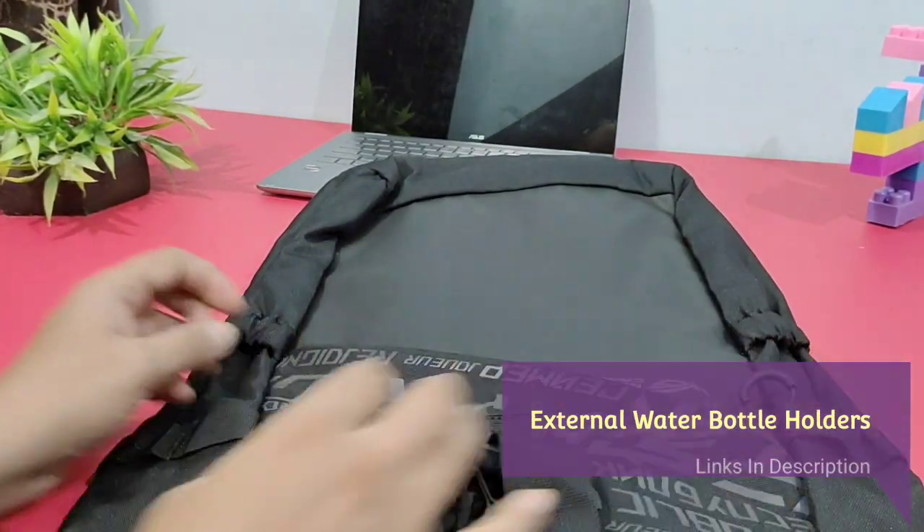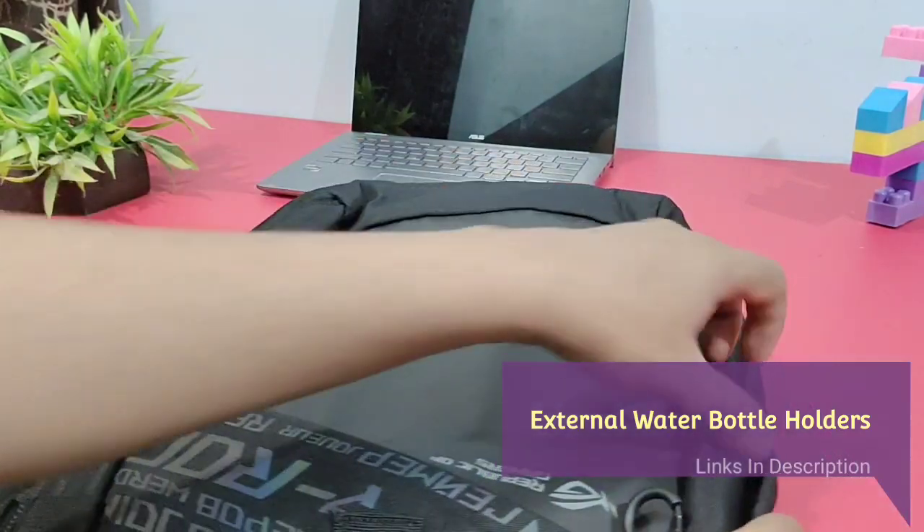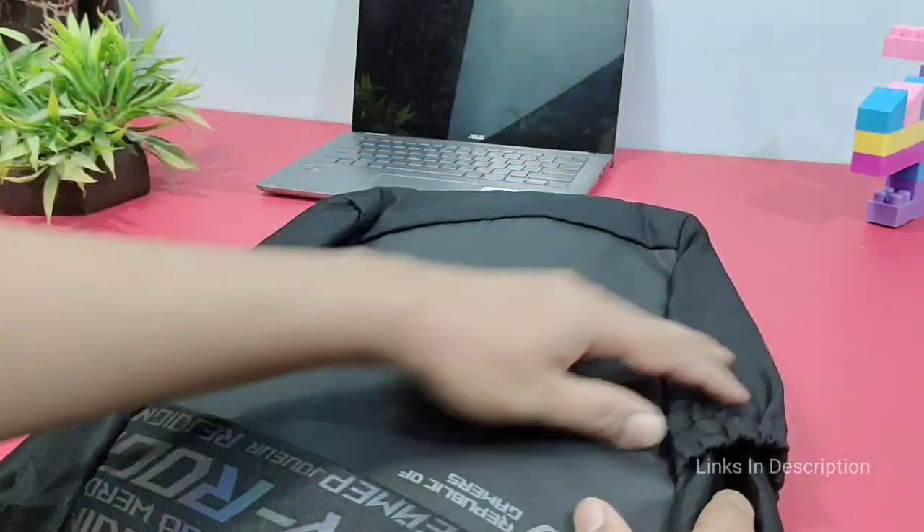External Water Bottle Holders. With the water bottle holders on the outside, the backpack helps to keep liquids away from sensitive electronics and important files.